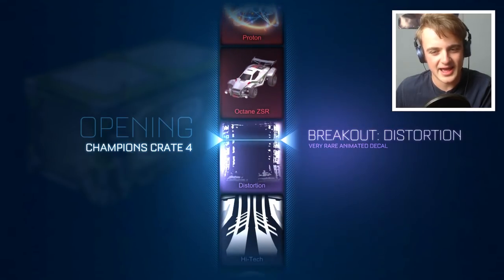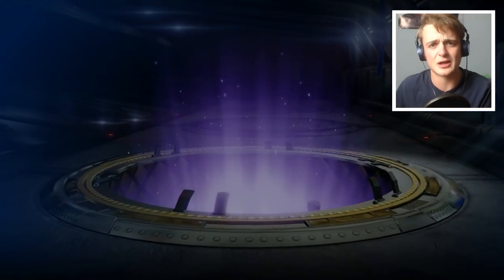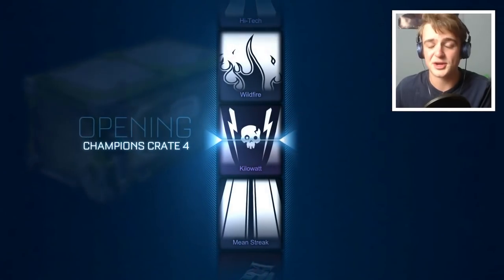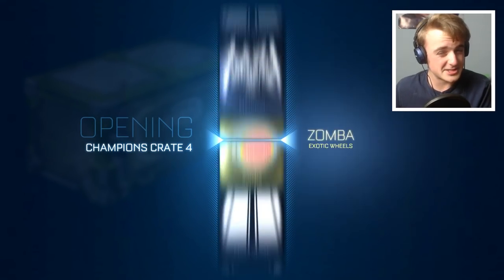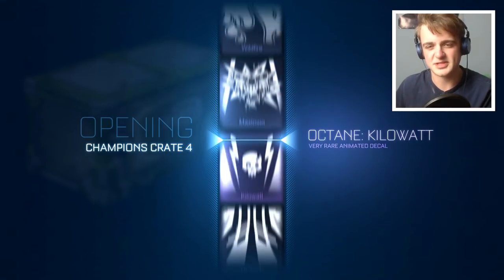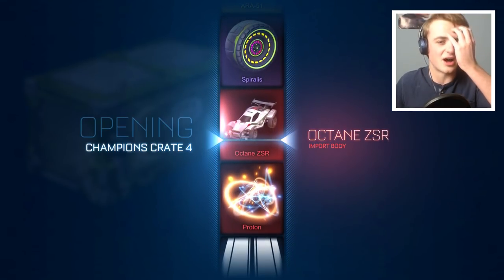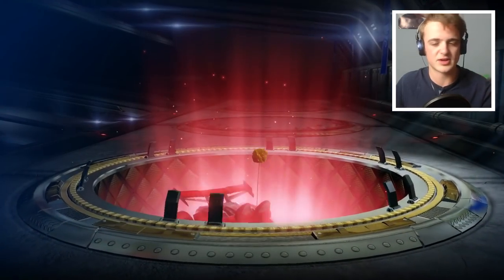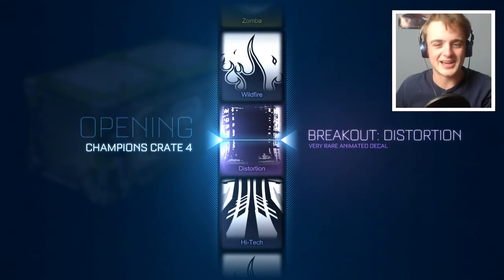Breakout Distortion — not bad. I would like in 50 crates a mystery decal or painted wheels; I don't think that's too much to ask for, because C4 crates are hard to come by and I traded away a lot to get them. We're going to get a ZSR — that's a good start. I think I've only got that in a crate once, and that was my first C4 crate. The rest have been trade-ups. I am more than happy with an Octane ZSR.